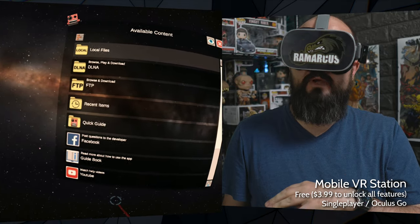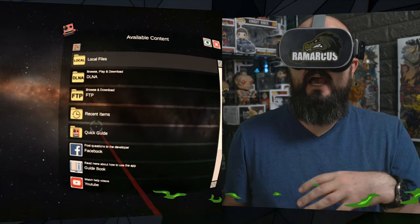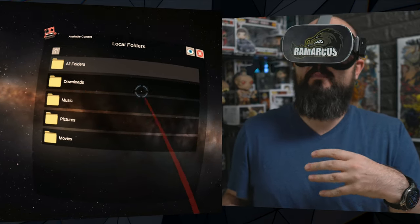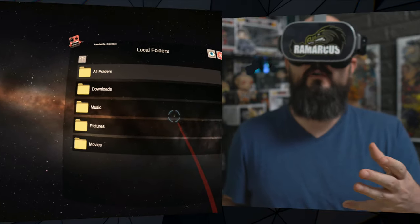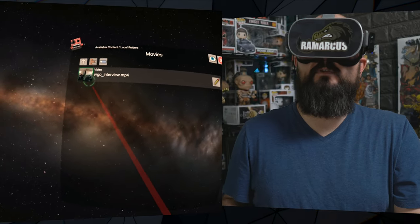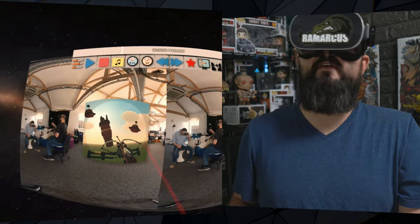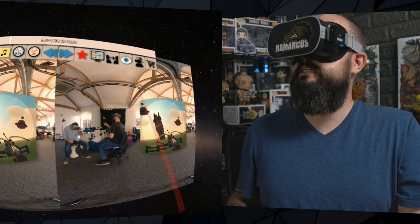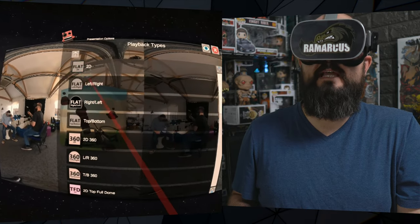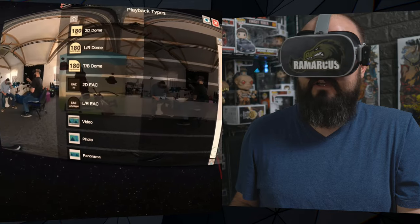First up this week we have Mobile VR Station, which is a media player. You can play local files, DLNA, FTP, and it's got lots of options. It seems like a mobile media player that has been brought over to VR. Here's a sneak peek at something coming up very soon - it's a VR 180 video I've got playing at the moment. You can play other stuff as well and change the layout.